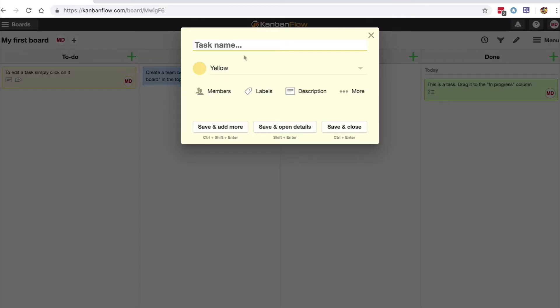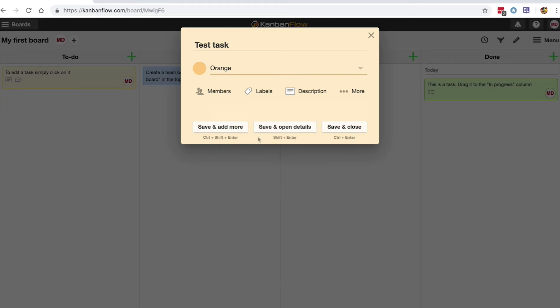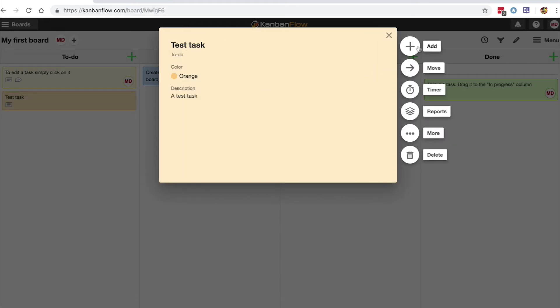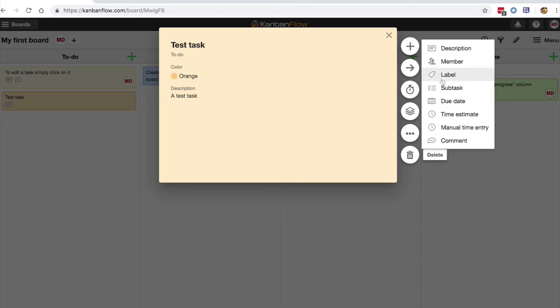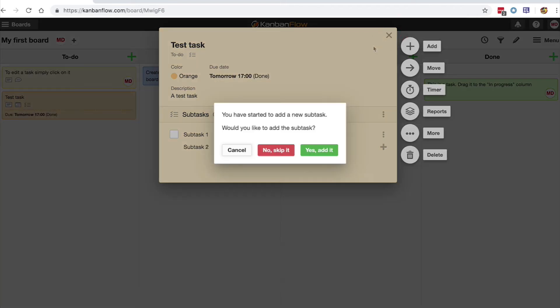You create a task by clicking the plus sign in the column. You can change the colour, name the task, add members to the task, add labels and descriptions, add a due date and time estimates. To add a subtask from here, click the Save and Open Details button, and click the Add button. Then click the X to close.